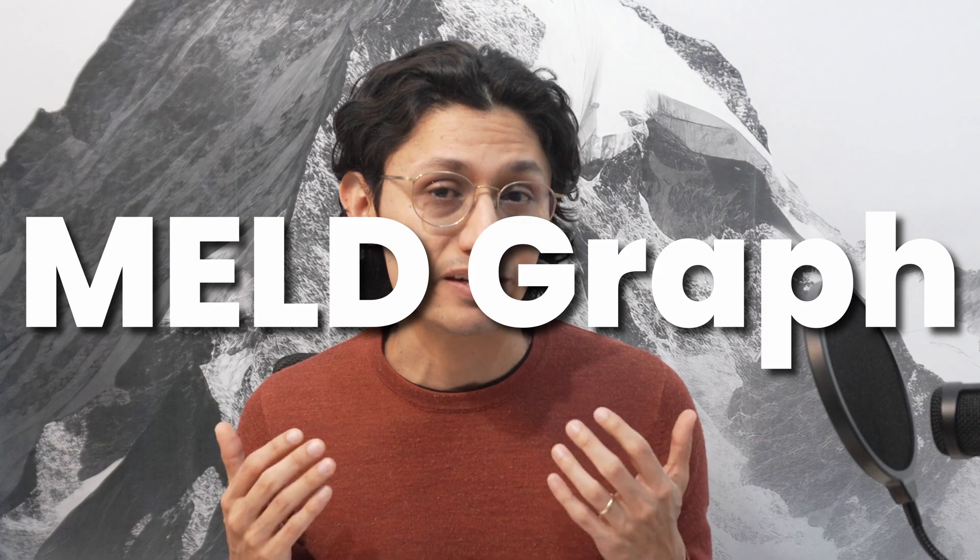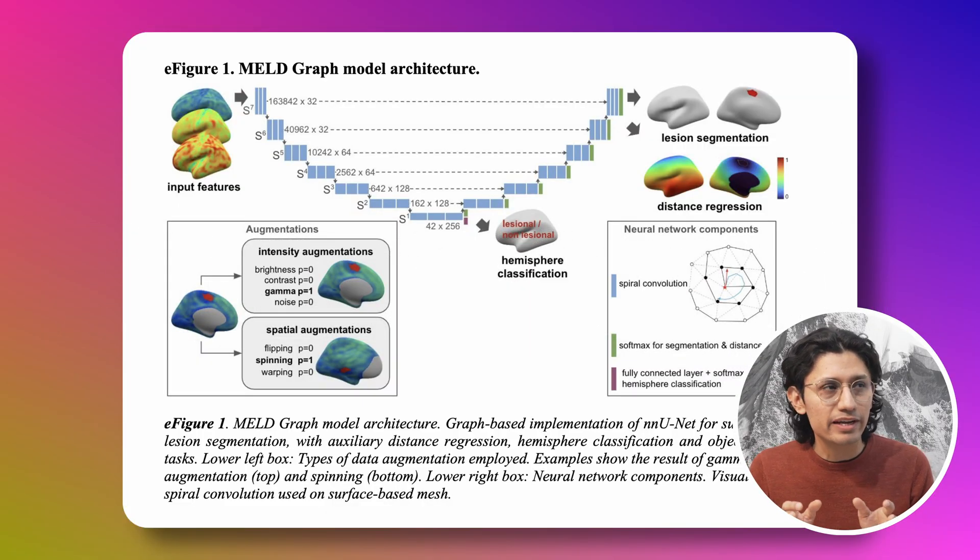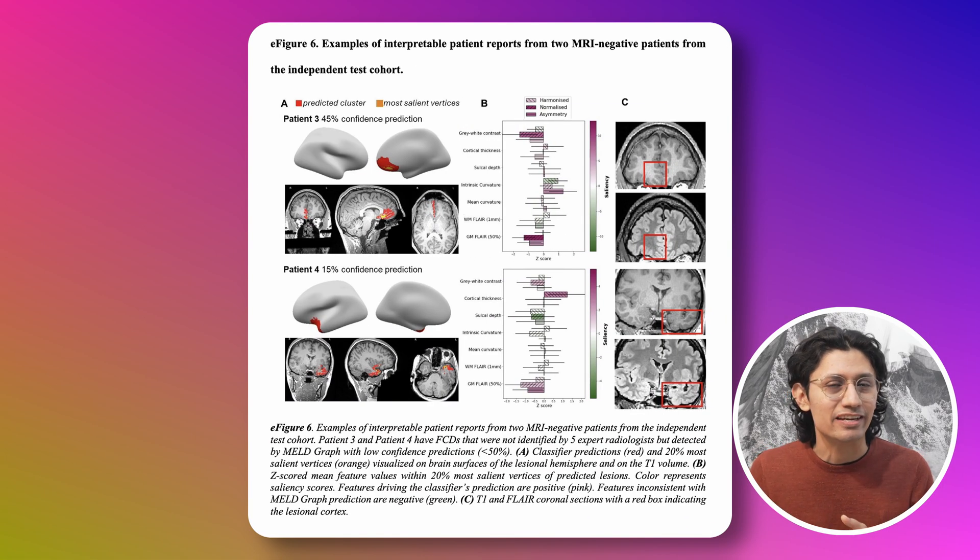Researchers from King's College London and University College London, in collaboration with universities around the world, have developed a new AI tool called MELD Graph. It's designed to detect subtle brain abnormalities, especially something called focal cortical dysplasias, or FCDs, which is a major cause of epilepsy. And these things are really hard to see — they are structural changes in the brain, but up to 50% of them are missed by radiologists using traditional MRI scanners. For many people, removing these things surgically is the only way to stop the seizures, so missing them means people keep suffering, sometimes for years.